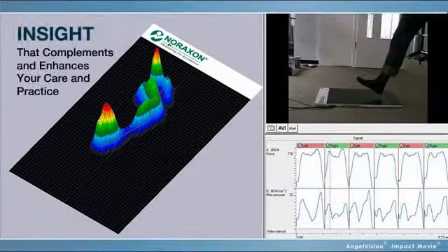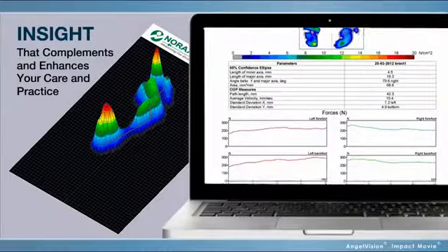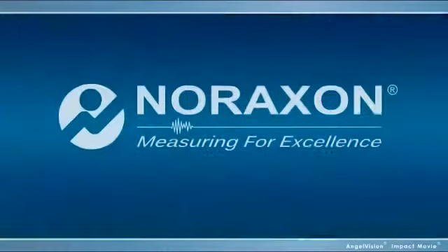In a word, insight that complements and enhances your care and your practice. For solutions like these, choose Noraxon — Measuring for Excellence.